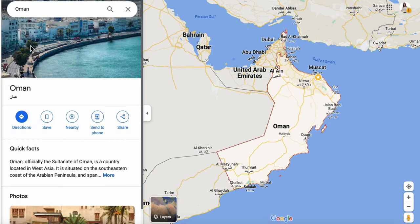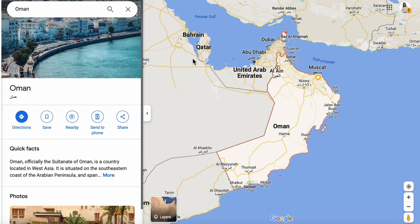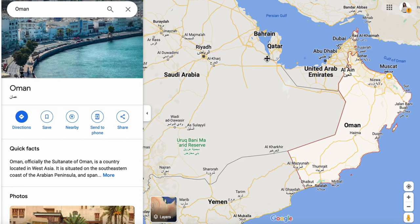Oman is located on the southeastern coast of the Arabian Peninsula, bordered by the United Arab Emirates, Saudi Arabia and Yemen. It also has a coastline along the Arabian Sea and the Gulf of Oman.